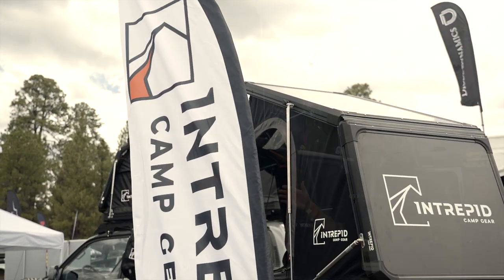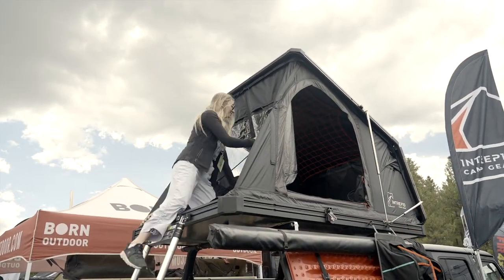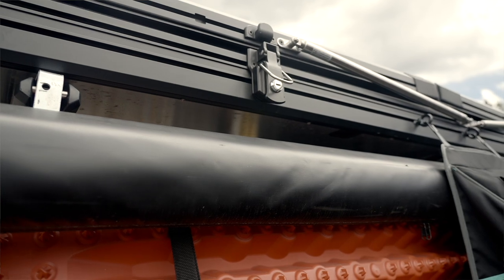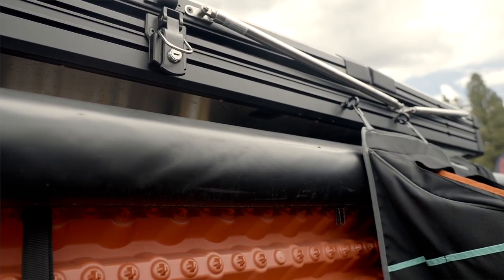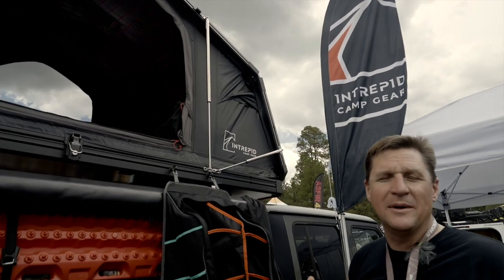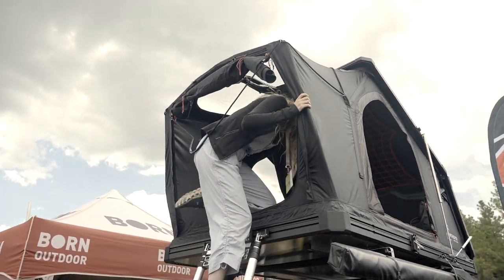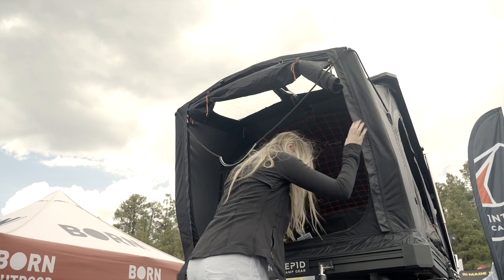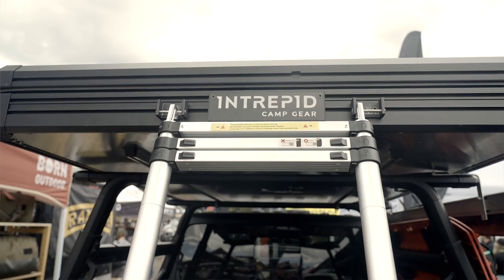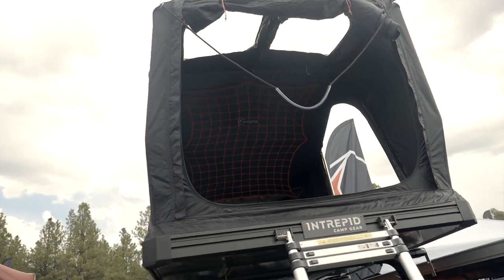We're here with Intrepid looking at their Geo 2.5 rooftop tent. Every once in a while a little bit of ingenuity comes onto the rooftop tent market, and what they've done is add a hinge about a third of the way down the roof line, which produces about 36 percent more volume inside the tent. The tent is seven feet long, four and a half feet wide, and only weighs 142 pounds. It's got t-track along both sides so you can mount awnings and other accessories, and uses honeycomb aluminum to help save weight with a nice plush two-inch mattress inside.